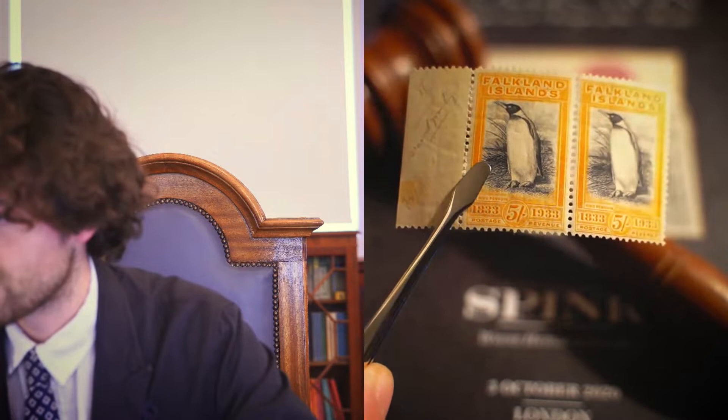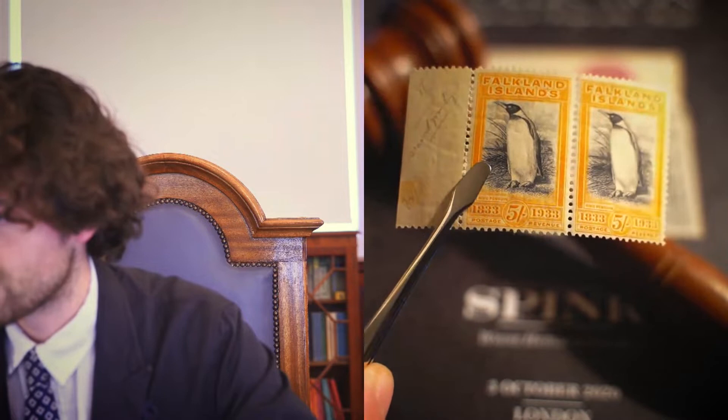Moving on to lot 1042, another of my favorites — this time we move to the Falkland Islands. This is the centenary five-shilling stamp with the iconic penguin design, in the black and yellow-orange shade, but in a horizontal pair, which is really quite a beautiful item with the selvedge at the left and what looks like an expert signature. On the back you can see just a few traces of browning — really a very special item. It comes with a BPA certificate of 1970 and a very reasonable estimate of £1,000 to £1,500.